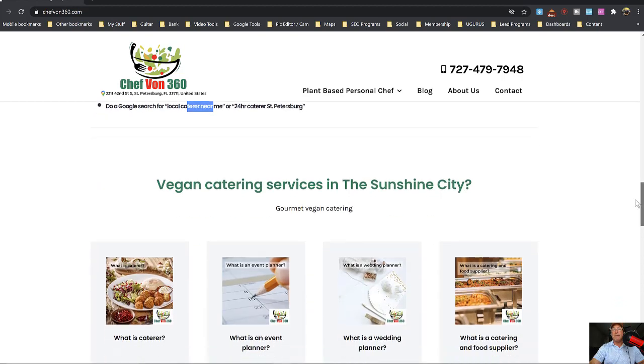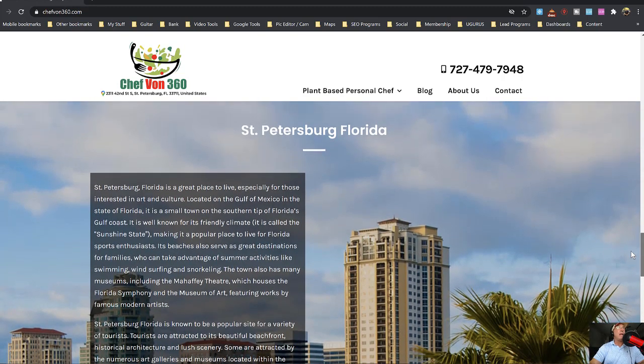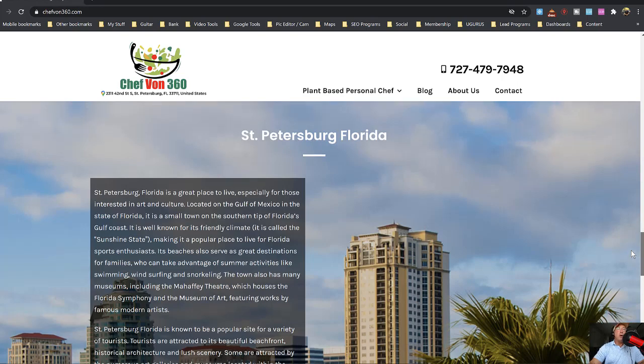These are the additional Google categories — we haven't built these pages out yet, but they include wedding planner, wedding event planner, and catering food supply. Below that, we did a section on St. Petersburg, Florida. It's my theory that if you're trying to rank in a city, you should dedicate a section of your website to that specific city — not just all of Florida. So if you're in New York in Chinatown, just focus on that specific section you're trying to rank in.